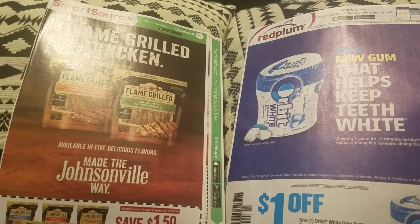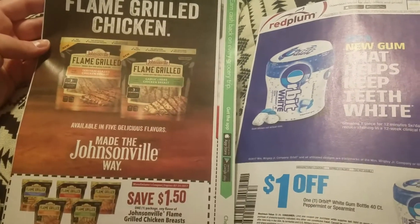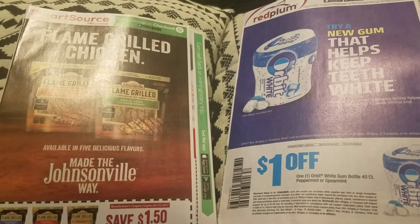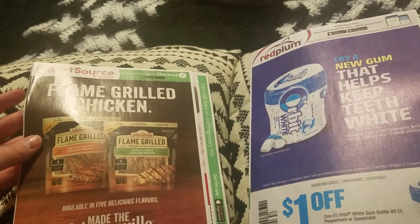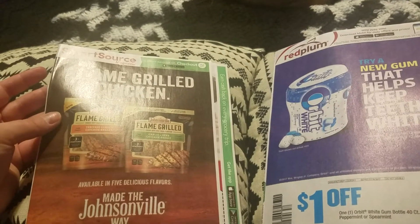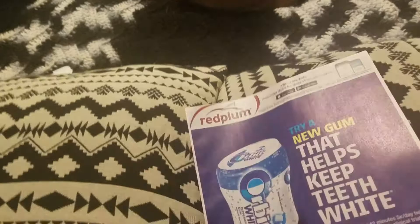Hey guys, welcome back to my channel. Today I'm showing you the inserts I received in my community newspaper on Wednesday — one Smart Source and one Red Plum. In New York we get these on Wednesdays with all the circulars. I usually use whatever coupons come in these inserts and print additional coupons from coupons.com or company websites. I'll start with the Red Plum.